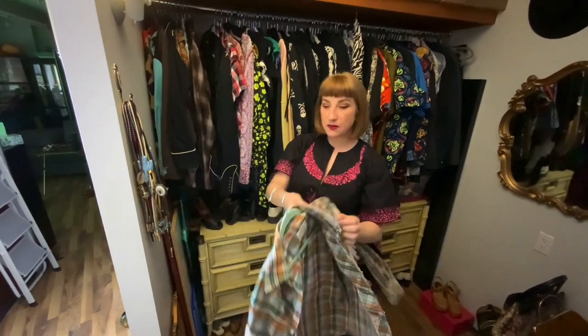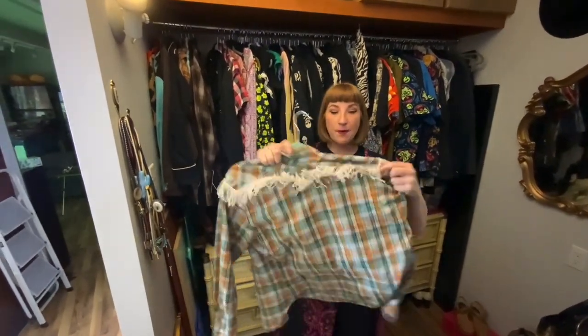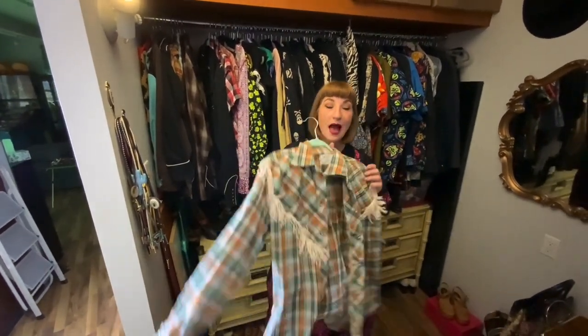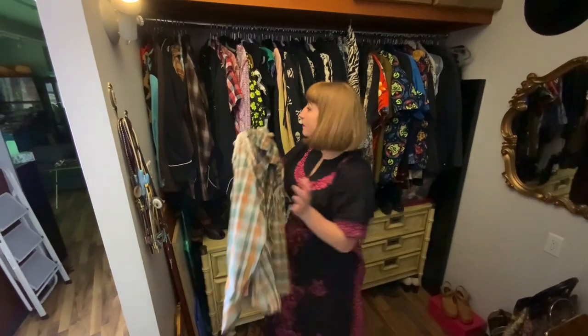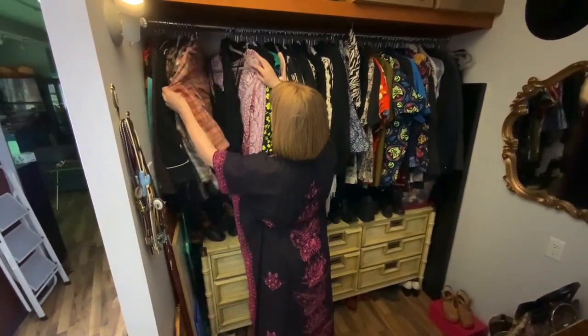This is another one that I absolutely love. This is a 1970s H-Bar C. I bought this online, and you know I love fringe. So lots of Western tops.